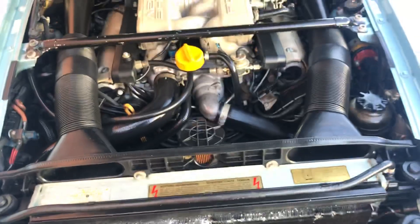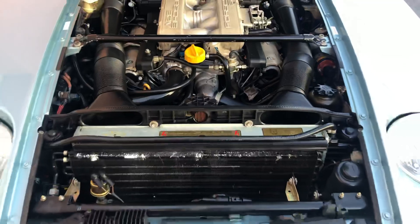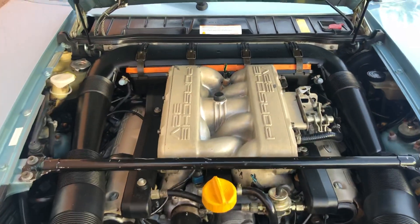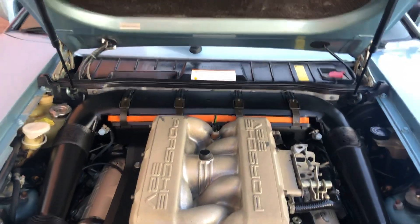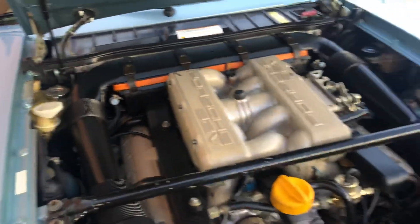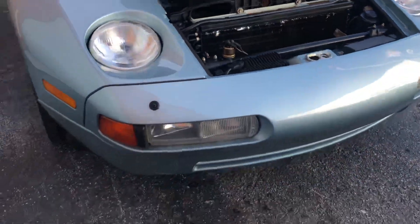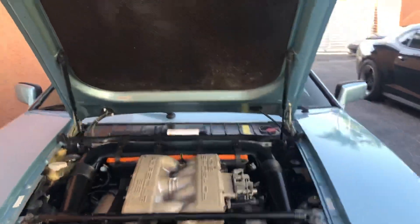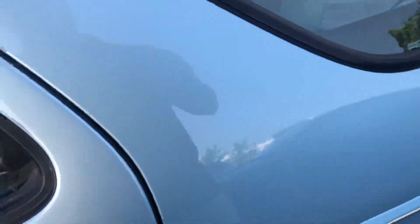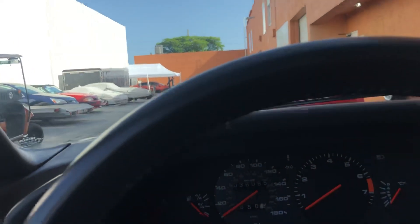Going to show you the engine — it's got Vintag stickers on all the panels. Look at that motor. Incredible. The car runs really nice, it's actually very fast. It really comes on after around 4,000 RPMs.